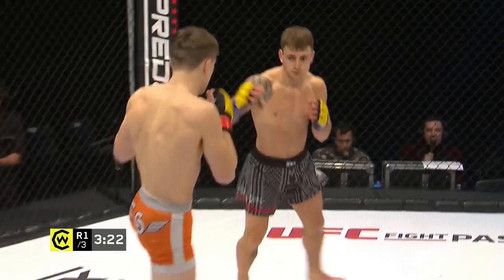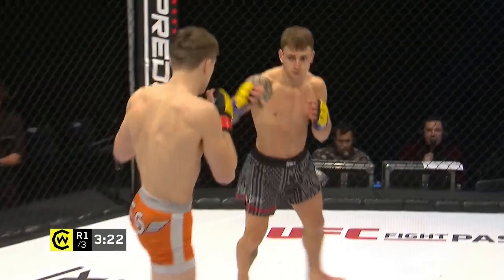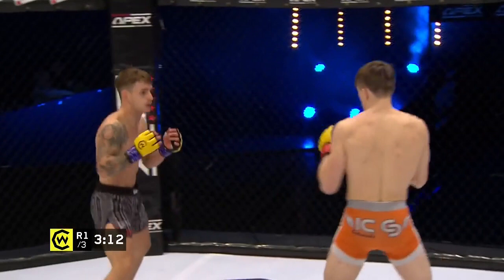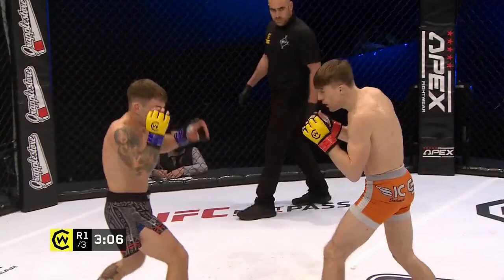It's great that Cage Warriors have been able to get these trilogy events out this year and give these guys an opportunity to apply their trade. It's not just about making great shows to entertain the fans — these guys are fighters, they need to fight. That's what they do for a living and it's what keeps them improving, training, and staying sharp, so it's very good to see.